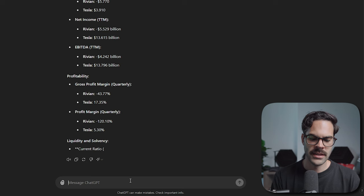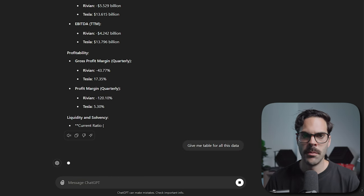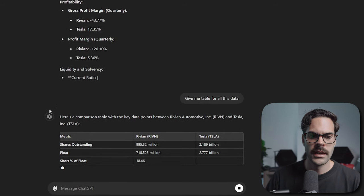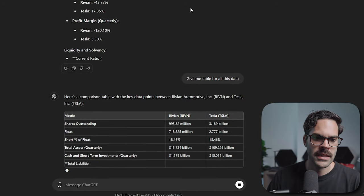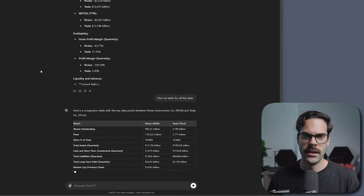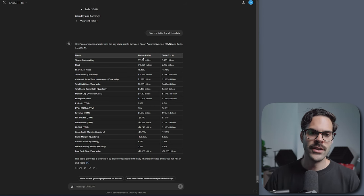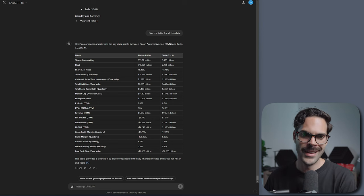After that, you can type 'give me a table for all this data' and you get a nice clean sheet you can screenshot and keep. It's also great for creating content if you're posting on Twitter. If you're a swing trader this is even more useful because you have more time, and it's just the best way to improve your research and understand why some companies are worth a lot more than others.